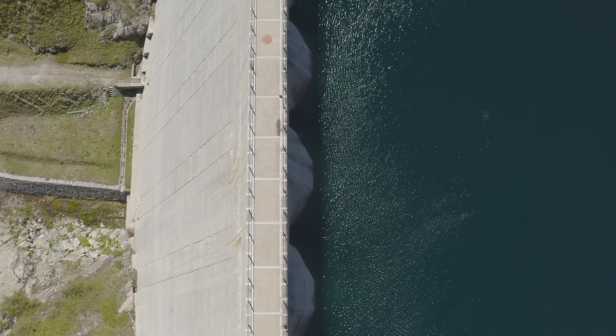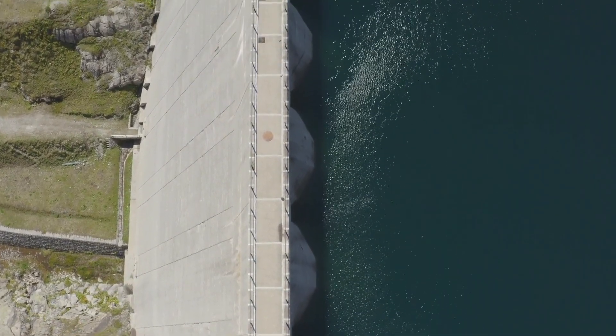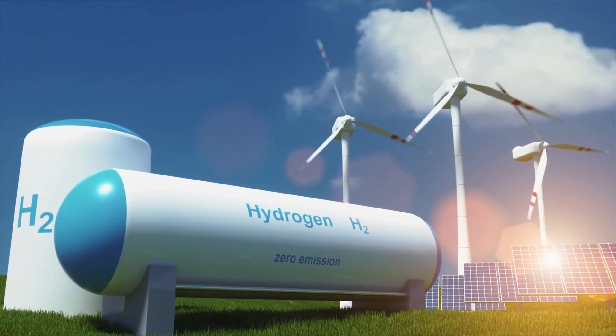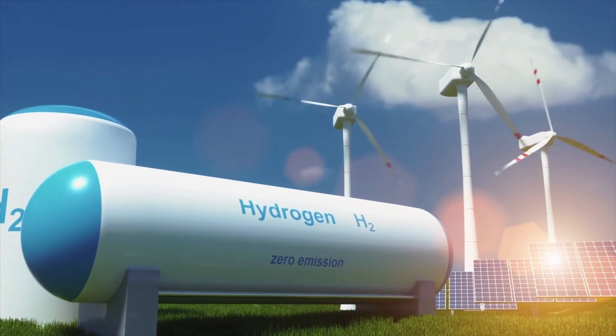Renewable energy sources can also be used for electricity generation. They are divided into solar energy, hydroelectric energy, wind energy, biomass energy, geothermal energy, and hydrogen energy.